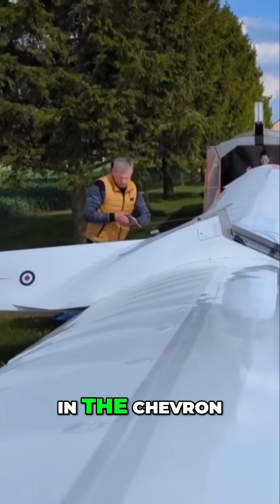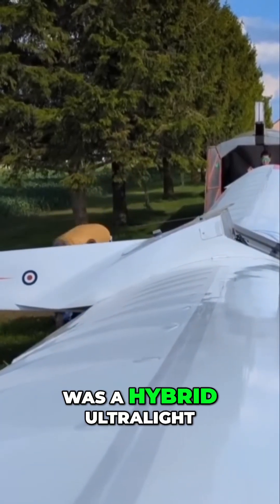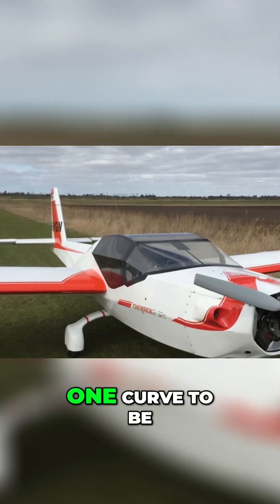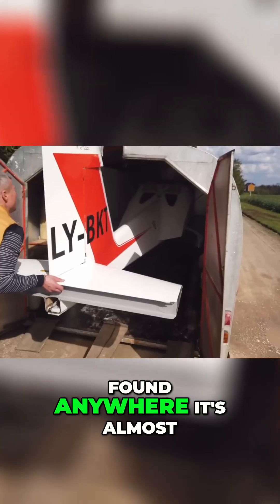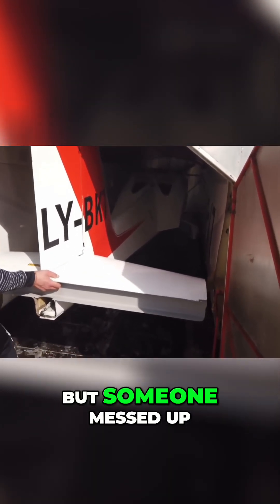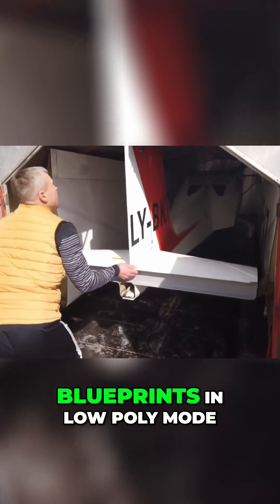Built in the United Kingdom in the 1980s, the Chevron was a hybrid ultralight and powered glider. And outside of the wings' airfoil, there is not one curve to be found anywhere. It's almost as if the plane was designed in a 3D program, but someone messed up and printed out the blueprints in low poly mode.